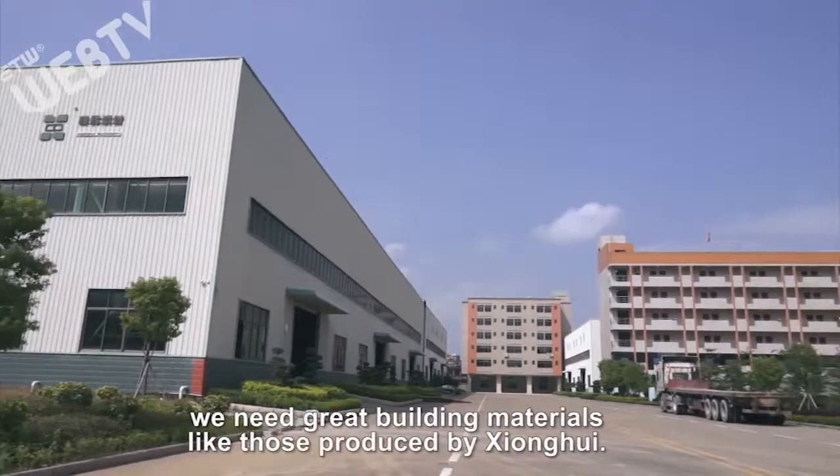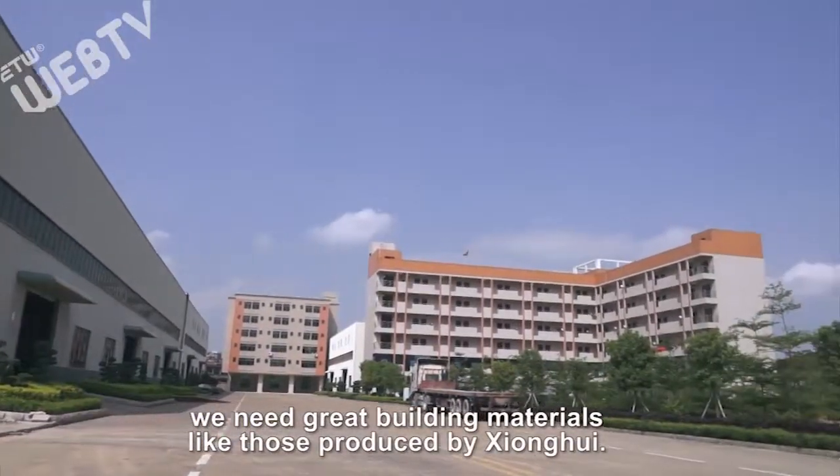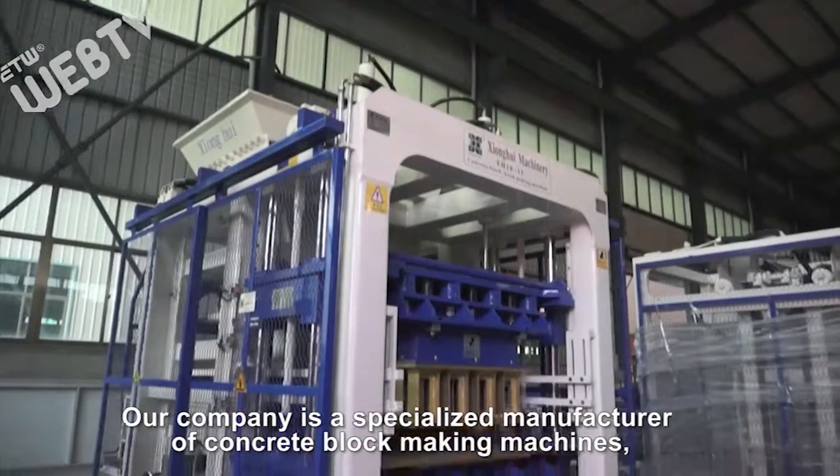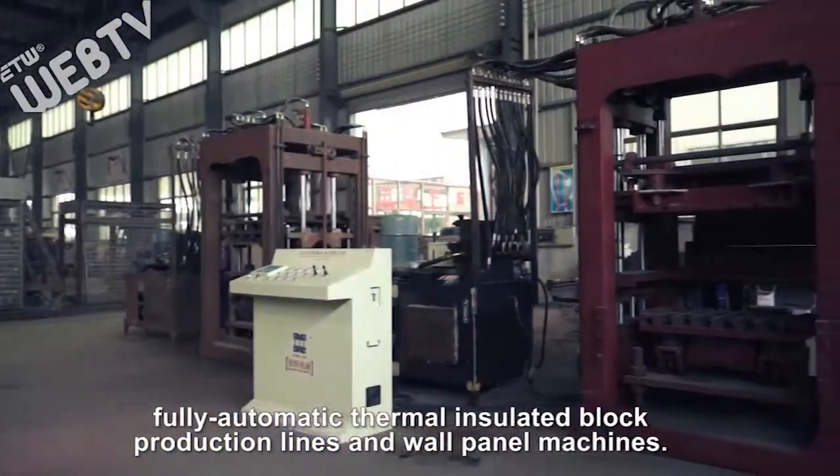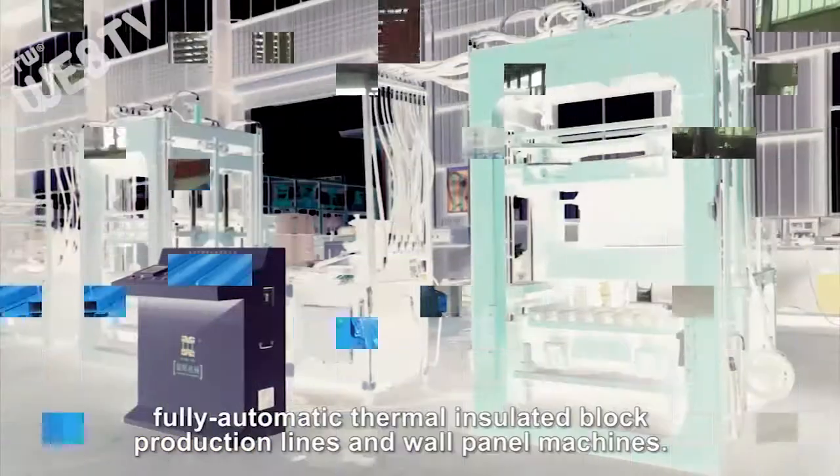To construct these great things, we need great building materials like those produced by Sean Weig. Our company is a specialized manufacturer of concrete block making machines, fully automatic thermal insulated block production lines, and wall panel machines.